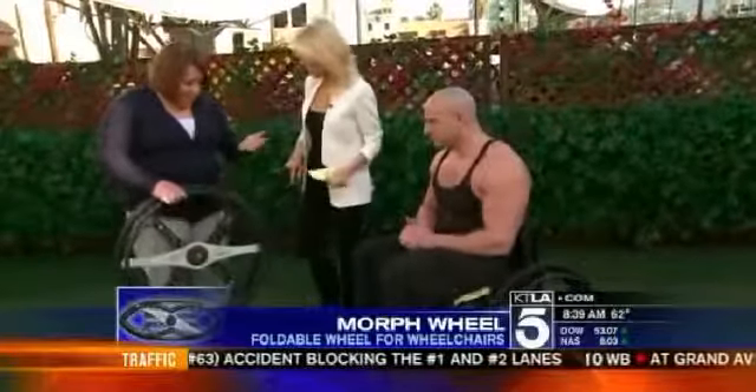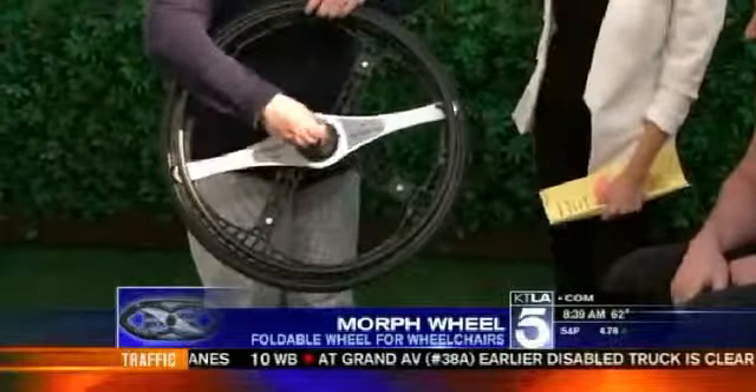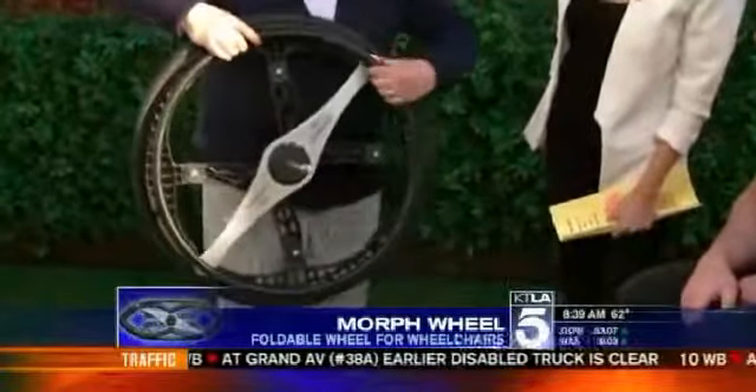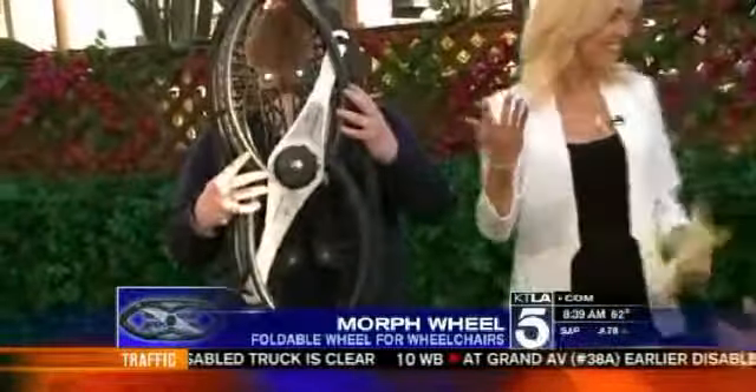When I opened this segment, I said improving on something that's been around since the beginning of time — pretty much the wheel. But you did just that. How does it work? So basically it attaches to a wheelchair using a quick-release axle. You pull it out, lift this little lever here, take the spoke out of the way, and then it just compresses to itself. Easy as that.